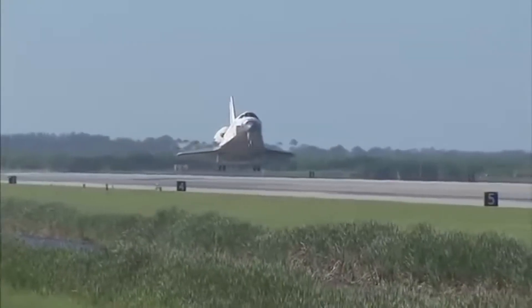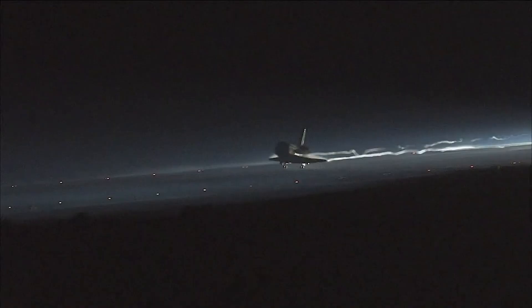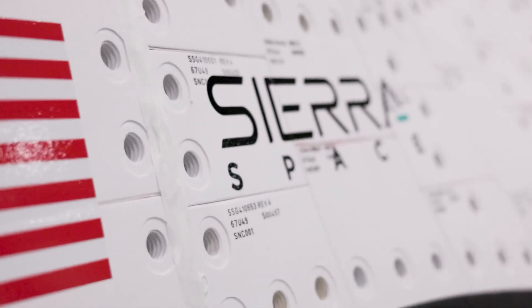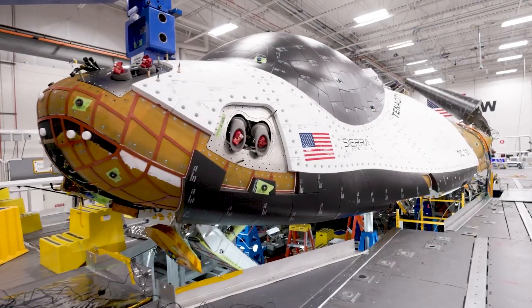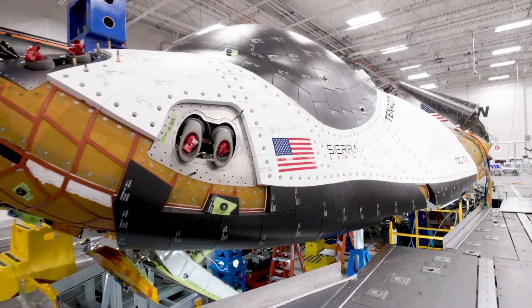Its unique ability to be reused after landing on a runway was groundbreaking, although it had its flaws leading to its retirement in 2011. However, the aerospace landscape is about to witness a new era with the introduction of a modern space plane which is ready to take flight in a few short months.